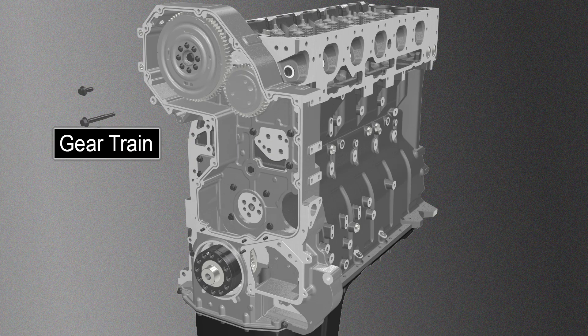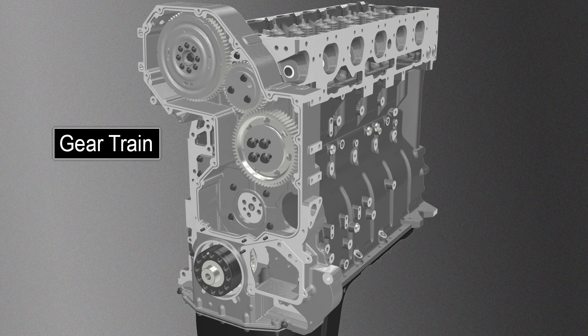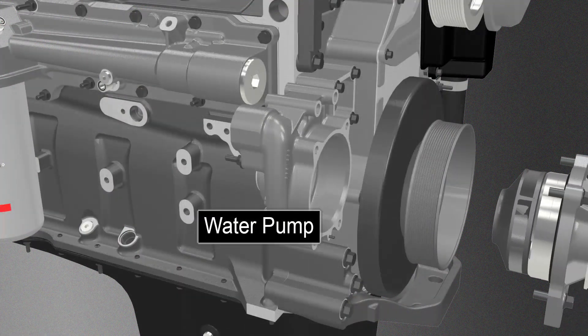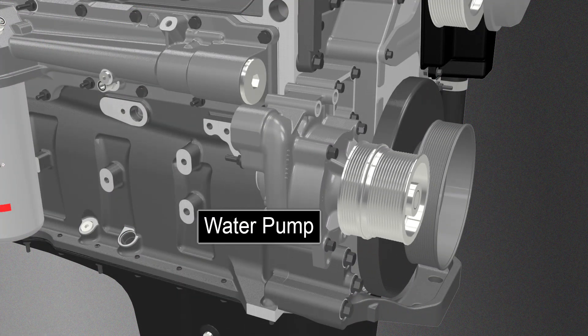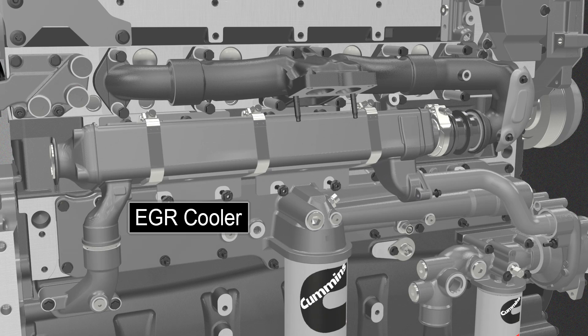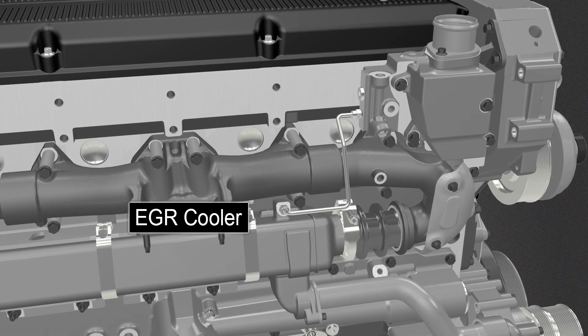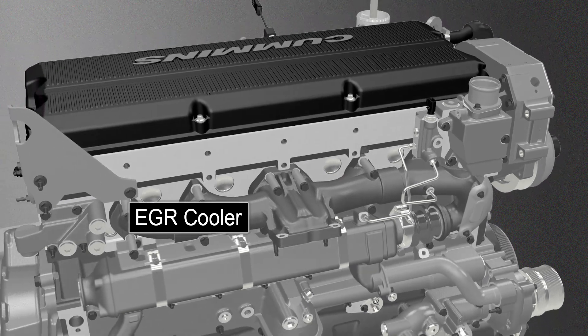An updated gear drain and damper provides reduced noise, especially at idle, through improved harmonics. Improvements to the water pump on ratings less than 605 horsepower provide additional pumping efficiency without sacrificing vehicle cooling. The EGR cooler is now more efficient with less pressure drop, which means the turbo doesn't have to work as hard to push exhaust gas into the intake air system. Like the X12, the X15 also includes improvements to the after-treatment system.